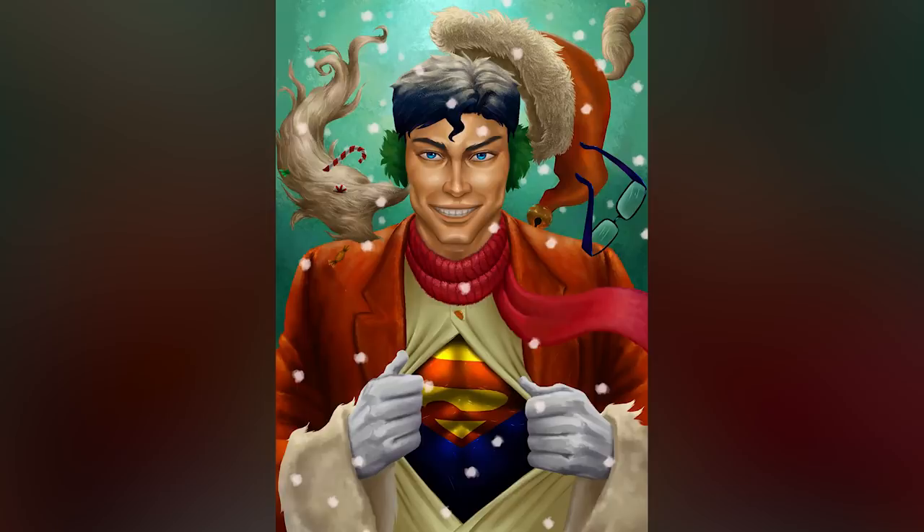Stella Morris' piece called S for Superman or Santa shows — somewhat fitting as we head into December — Superman emerging from a Santa costume, which I guess explains how he can get around the world overnight and get everything done that needs to get done.